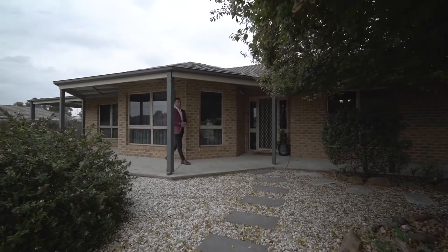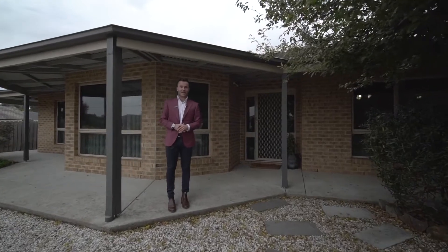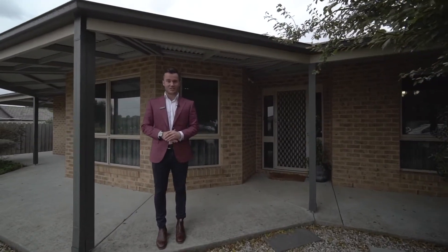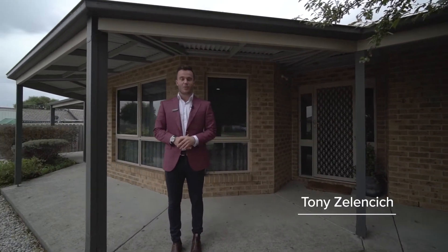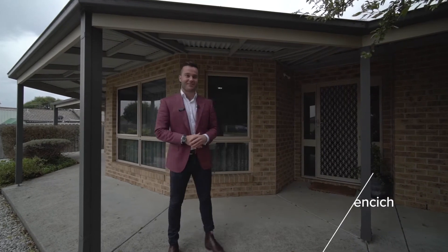Immaculately presented and positioned in a very quiet street, sits this contemporary home offering complete practicality and boasting an abundance of space. Hi, I'm Tony from McGrath Estate Agents and welcome to 147 Edward Street here in Sebastopol. Let's check it out.